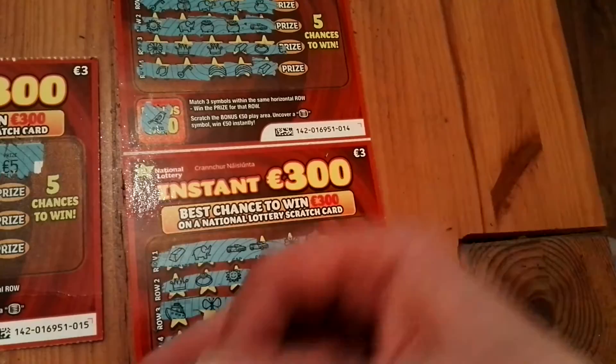So 5 euros out of 9 spent — not too bad. Fun ticket anyway. I like these symbols. I like the boat. I like the elephant. Very cute. Thanks for watching. See you again in the next video.